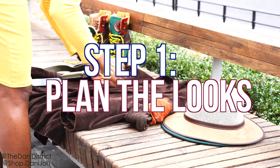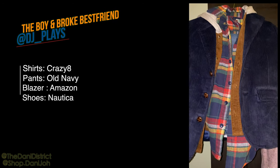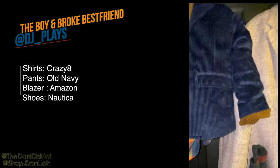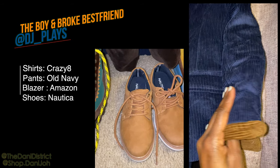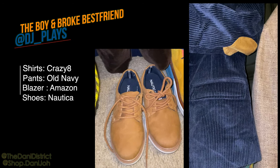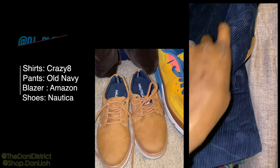The very first thing that you should do is plan each person in the family's look. I usually try to plan their looks based on their style. DJ will be wearing two shirts from Crazy Eight, which is now out of business. His jeans are from Old Navy, his blazer is from Amazon, and his shoes are from Nautica, which I probably purchased at Marshall's or Burlington. I really love these little tan patches on the elbow of DJ's corduroy blazer — that's what enticed me to buy it.